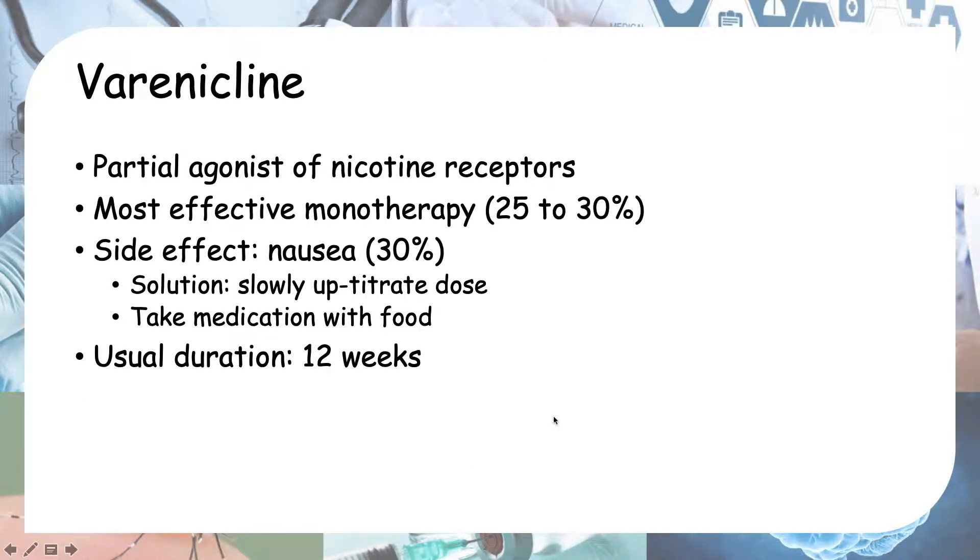Varenicline is a partial agonist of the nicotine receptors, so it acts on the nicotine receptors to reduce cravings and also reduce withdrawal symptoms. It is the most effective monotherapy, though even with the most effective option the success rate is only about 25 to 30 percent.